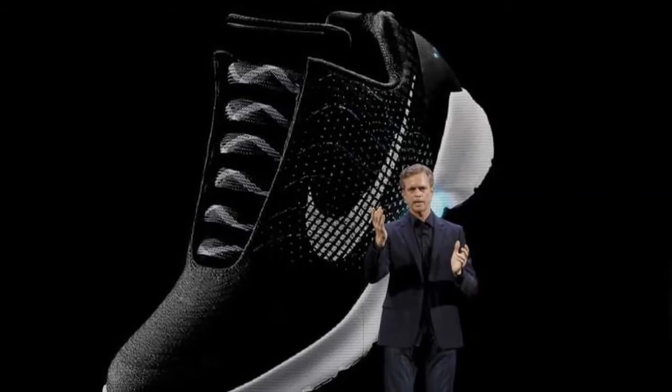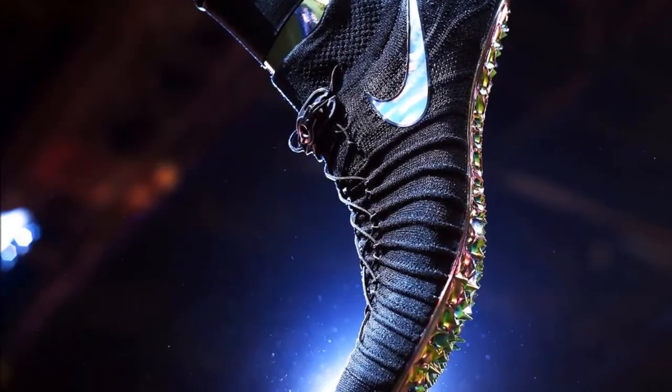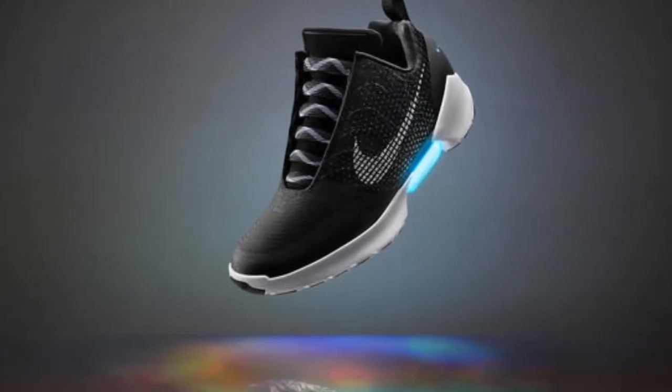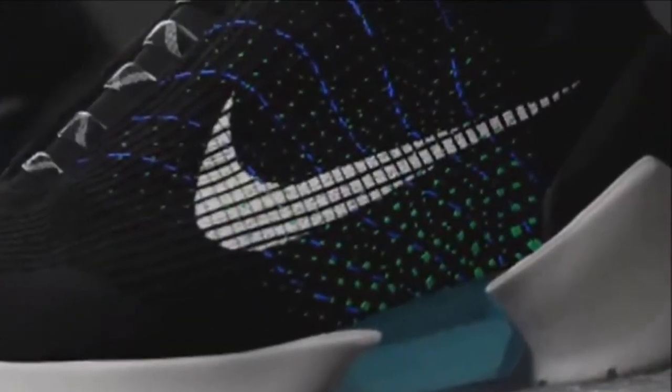Nike says that the potential for shoes with adaptive lacing is huge because it provides a tailored-to-the-moment custom fit. When users step into the shoe, their heel will hit a sensor. The athlete can then press two buttons on the side that adjust the grip. But Nike says that in the future it won't be manual — the sensor could sense when the user needs the shoe tighter or looser.